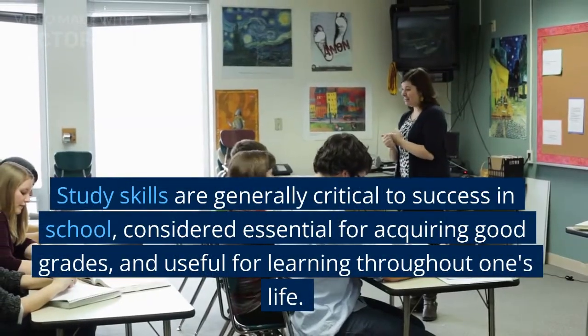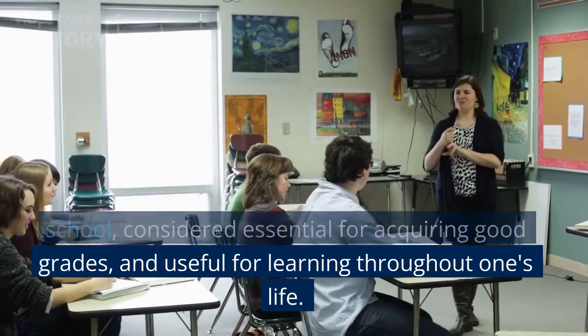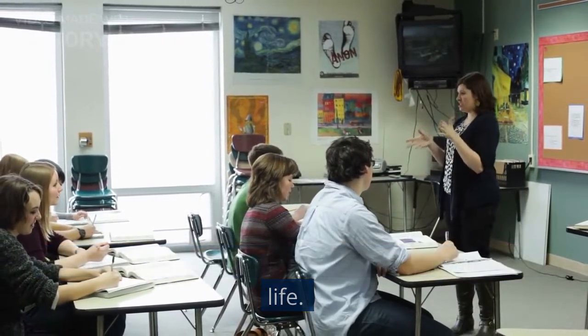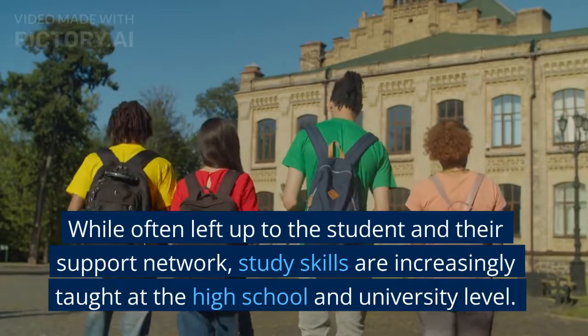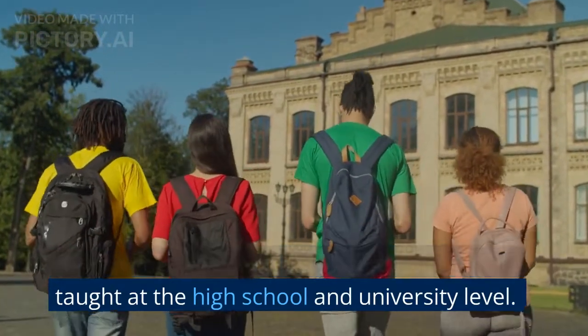Study skills are generally critical to success in school, considered essential for acquiring good grades, and useful for learning throughout one's life. While often left up to the student and their support network, study skills are increasingly taught at the high school and university level.